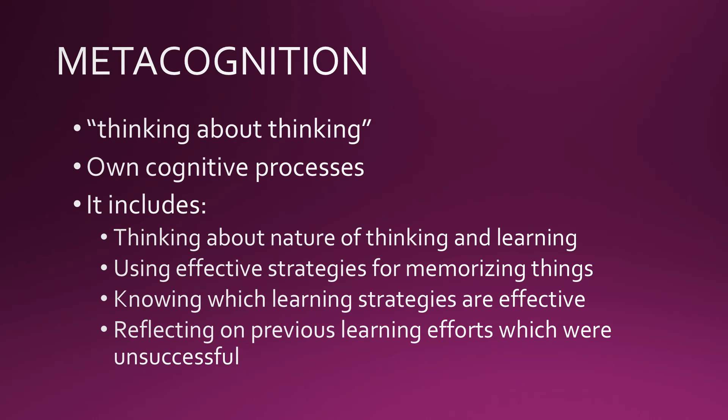Metacognition also includes using effective strategies for memorizing things, knowing which learning strategies are effective and which are not, and reflecting on previous learning efforts that were unsuccessful so that those learning efforts can be improved.